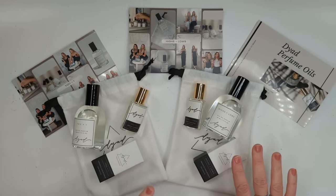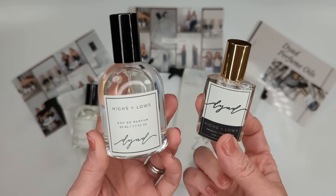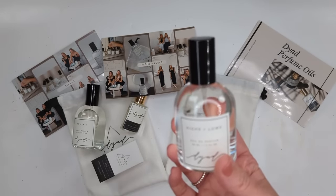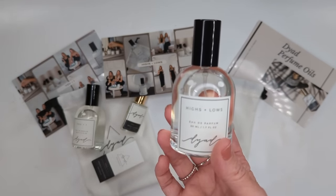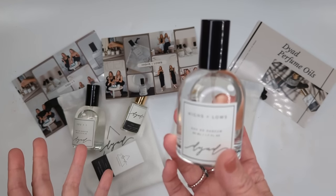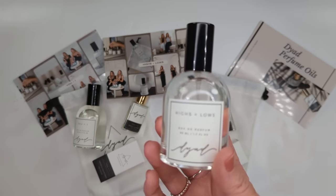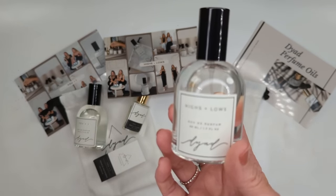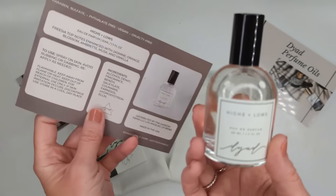The scent I'm head over heels crazy for is called Highs and Lows — available as a perfume spray and a perfume oil with a rollerball. It's one of the most balanced fragrances I've ever smelled. Normally you spray a perfume and smell the top notes first, but this one you kind of smell it all at once — cozy base notes and top notes simultaneously. It's not overly floral or clean, but also not too warm or sweet. I get headaches triggered by fragrances and neither of these did that to me.